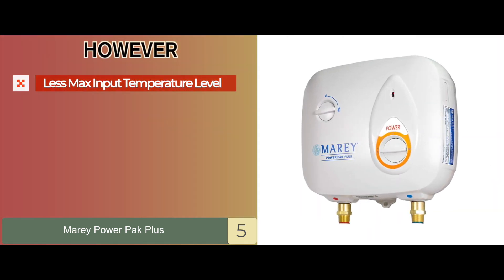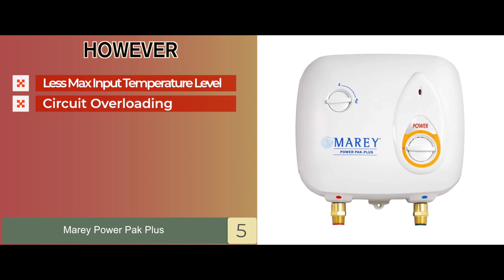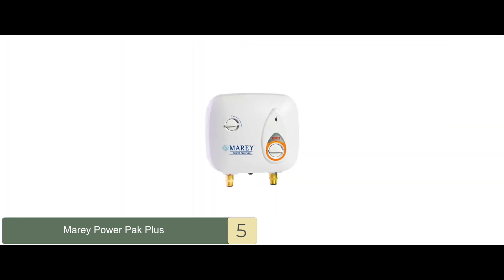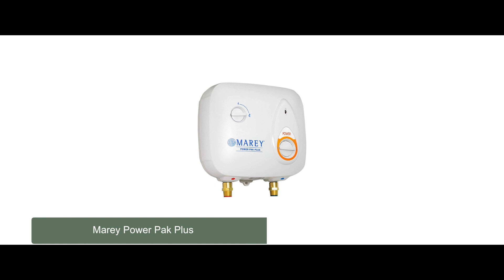However, it has less max input temperature level, it might lead to overloading of the circuit, and it requires greater voltage to run than some other models. Bottom line is, it comes with a filter on the inlet, it's the best Mary electric tankless water heater, and it can adapt to your home's electrical capacity.